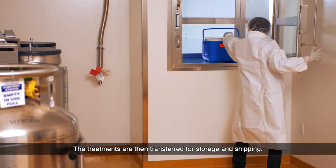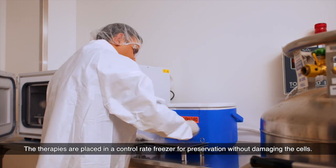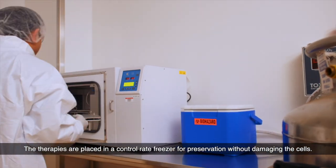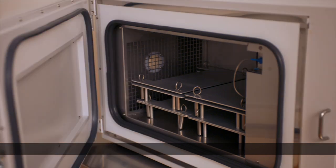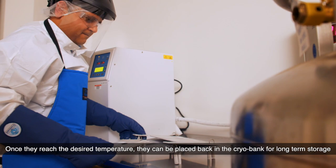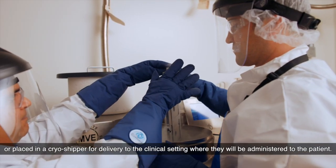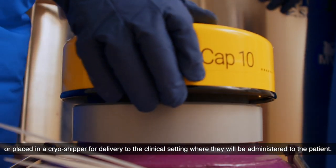The treatments are then transferred for storage and shipping. The therapies are placed in a control rate freezer for preservation without damaging the cells. Once they reach the desired temperature, they can be placed back in the cryobank for long-term storage or placed in a cryo shipper for delivery to the clinical setting where they will be administered to the patient.